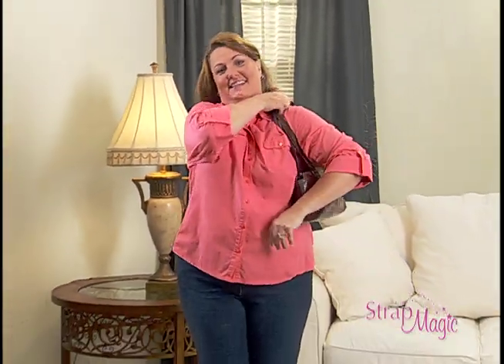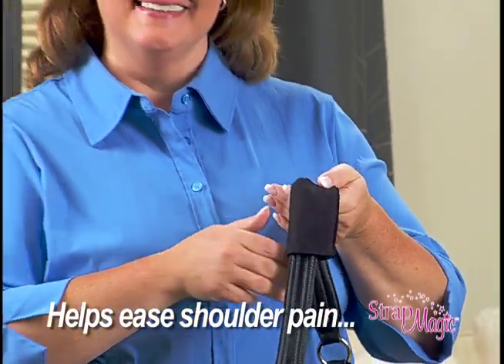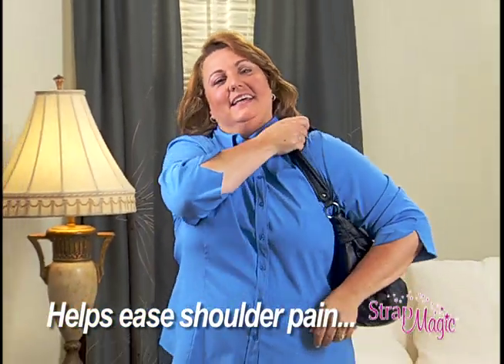Even if your shoulders slope down, Strap Magic keeps your straps up so your bag will never slip. Plus, it helps ease the pain and pressure from heavy bags that dig into your shoulder.